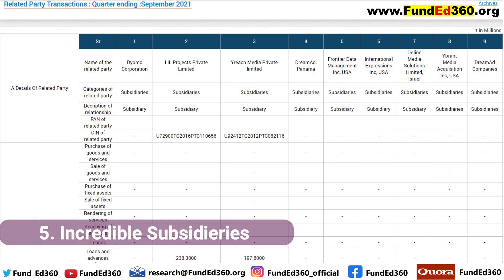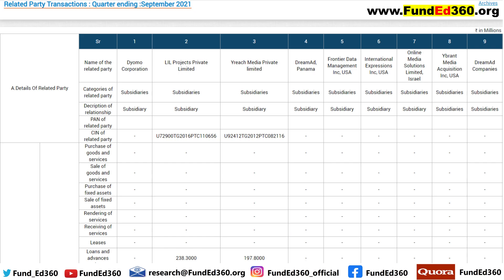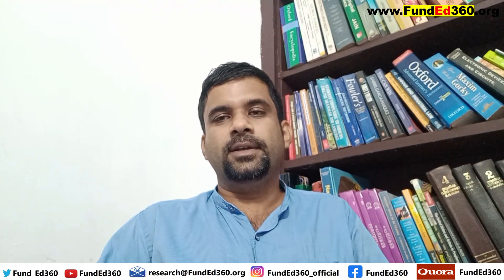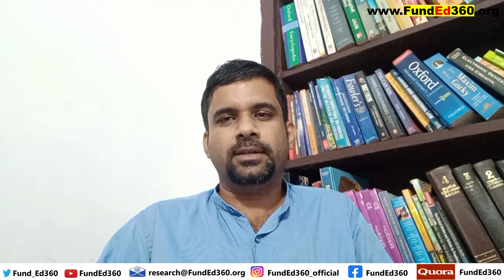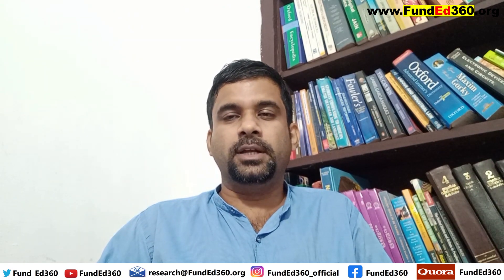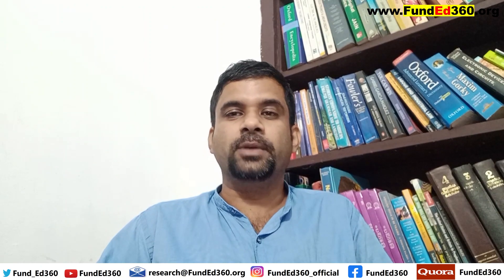There are a number of subsidiaries of this company: apart from LIL Projects Private Limited and Wirereach Media Private, there's Dreamat Panama, Frontier Data Management Company USA, Online Media Solutions Company Israel, and Vibrant Media Acquisition Incorporated USA. A lot of companies for namesake appear as overseas subsidiaries. Unfortunately, many of them don't even have a single website in their name — meaning those companies are paper companies. This makes BCG's credibility questionable.